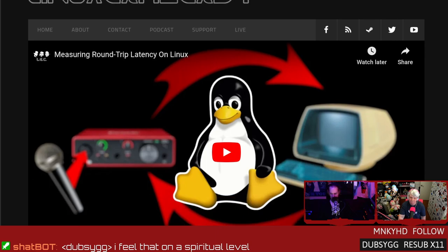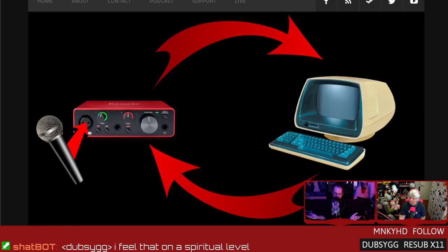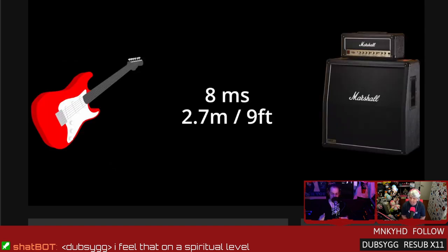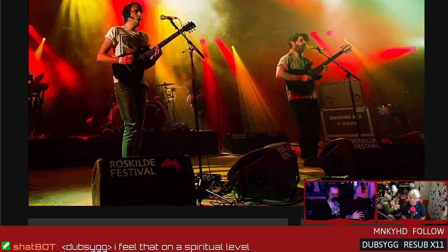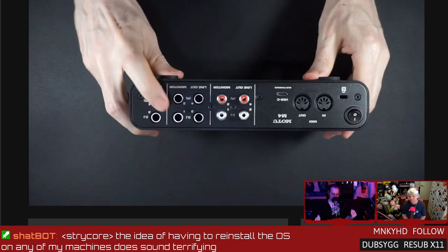Let's switch gears to something I released yesterday — if you were a patron you saw this last week. Measuring round-trip latency on Linux, covering all the basics: what is round-trip latency? It's how long it takes a signal to get into your audio interface, get processed by your computer, and come out of the audio interface. Why is that important? If you're trying to do any type of real-time monitoring or post-FX, latency is critical. We have a full mix-minus setup and everything's being routed digitally through Reaper.